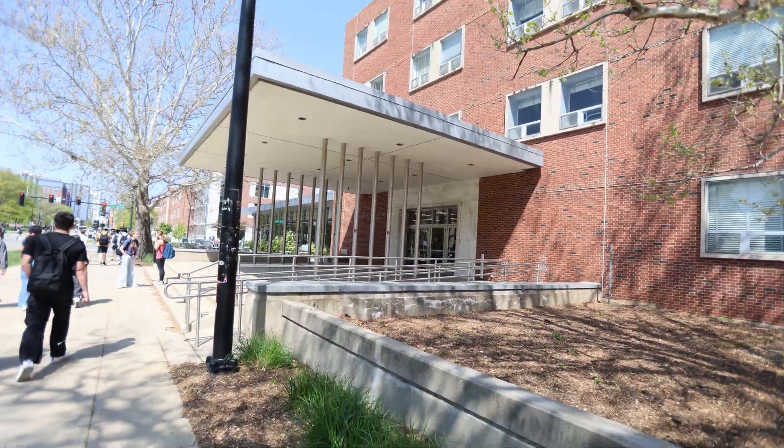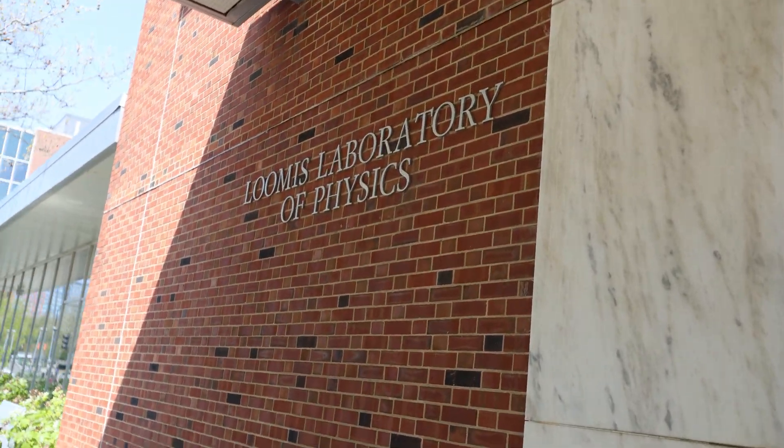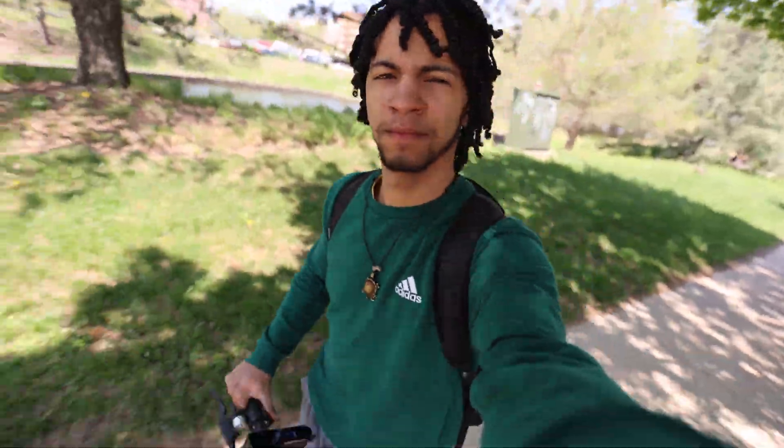An hour later, my thermal physics class takes place and it happens in the Loomis Laboratory of Physics. This lecture hall is really strange but very nostalgic and it's the last physics class I will have to take here. However, it sucks that this one does not make any sense at all.